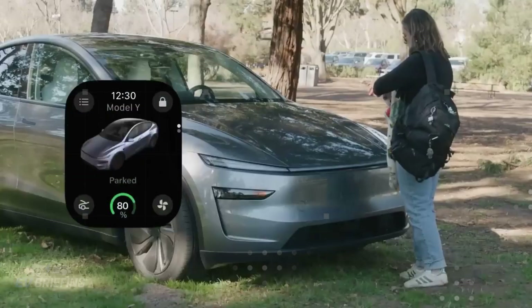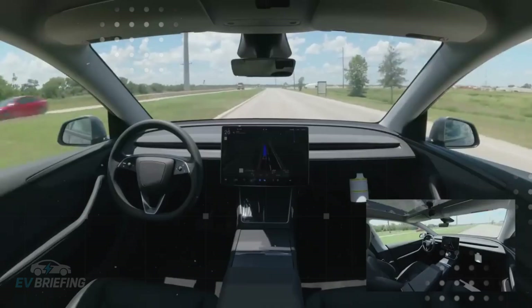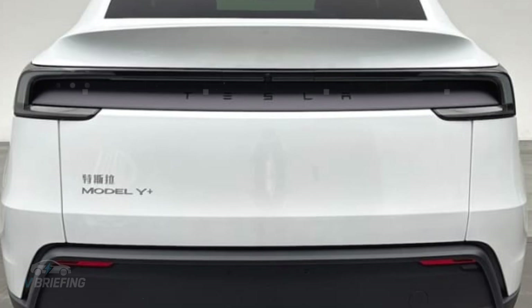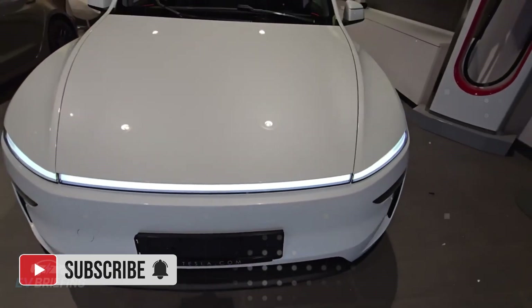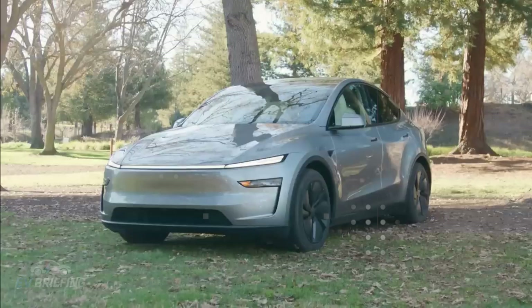Producing batteries locally is not just an efficiency move — it is a survival measure in the international arena. However, manufacturing batteries in Europe, as Tesla itself admitted to Reuters, is almost impossible to do profitably at the moment. The cost of energy, higher wages, and aggressive competition with Chinese manufacturers make the challenge even greater. Therefore, gains must be incremental, based on small but constant improvements in the production process, from the choice of materials to the layout of the assembly lines.